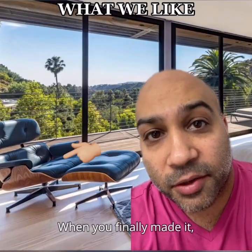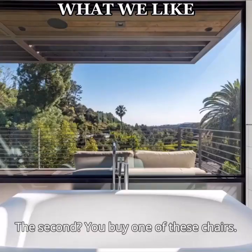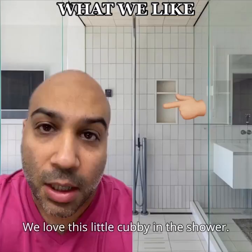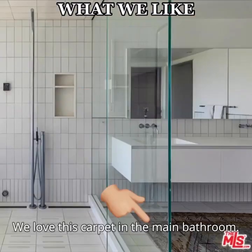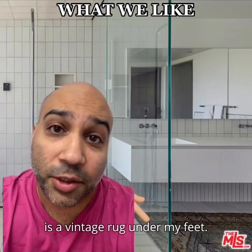When you finally make it, the first thing you do is get yourself a gold Rolex. The second, you buy one of these chairs. We love the view from the tub in the main bathroom. We love this little cubby in the shower — it's the perfect place to hold a glass of wine while you shower. We love this carpet in the main bathroom. As a Persian, the only thing I want to feel after I shower is a vintage rug under my feet.